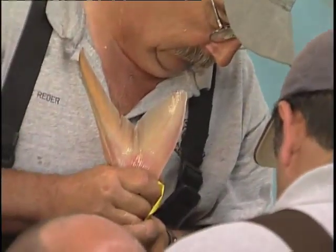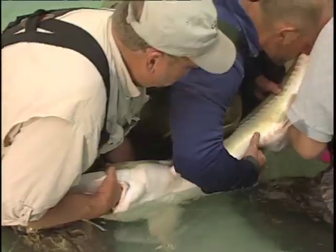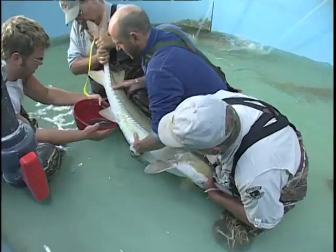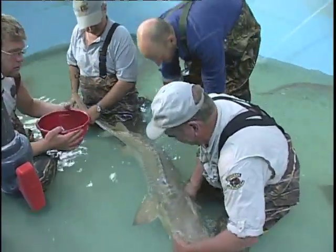We put a man on the tail, and it takes a man to hold the head. It takes Amanda to do the actual stripping — to express the eggs out of the female. It takes one guy to hold the male to catch it.